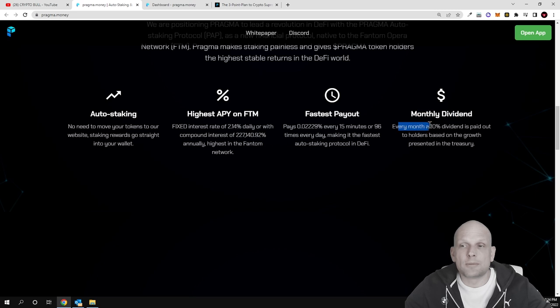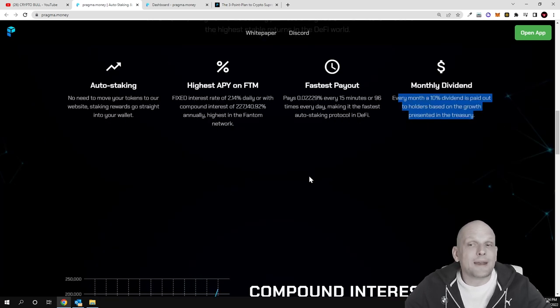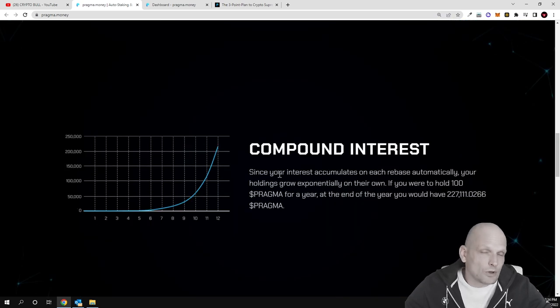There is also a monthly dividend — every month a 10% dividend is paid out to holders based on treasury growth. Behind this project stand professional mathematicians and traders. As always, guys, if you're looking at any project do your full research and read the white paper before making your final decision. These types of projects are very high risk.